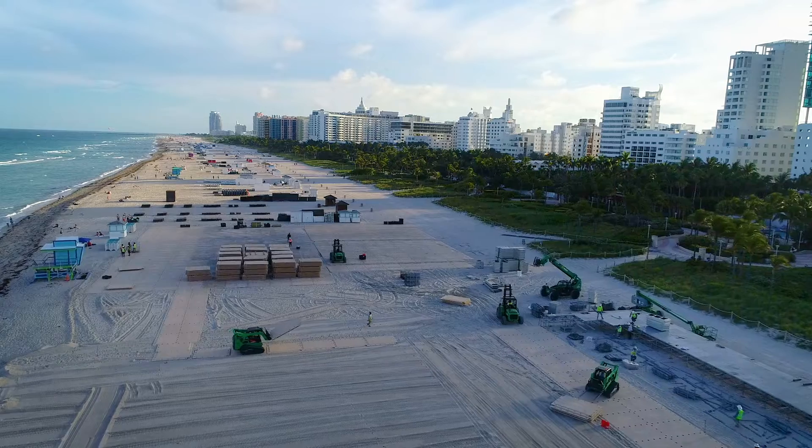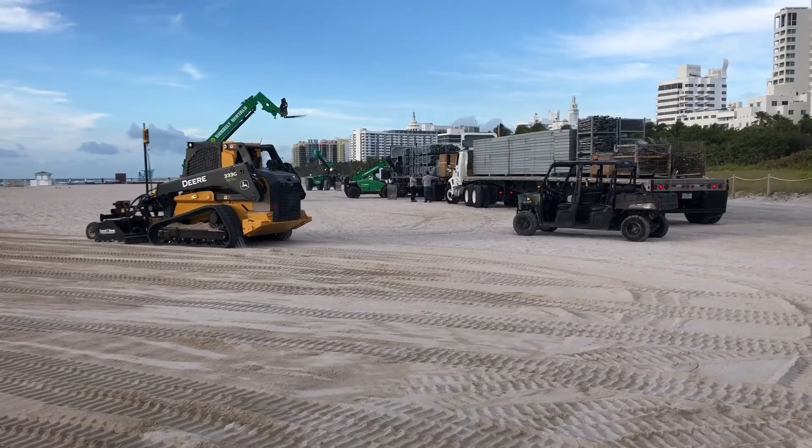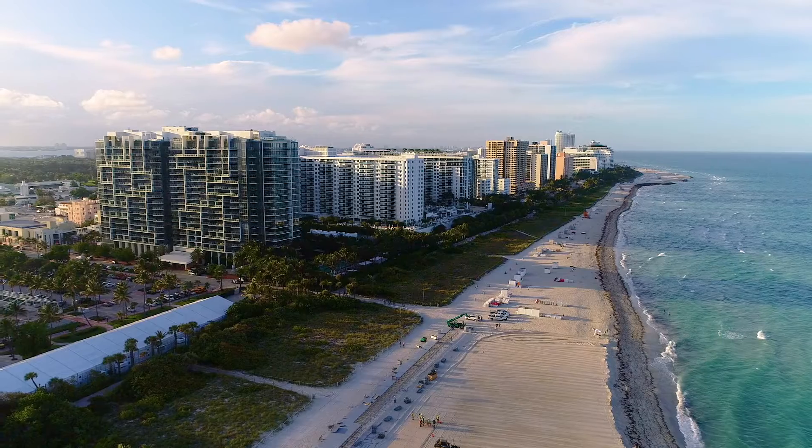To build the venue here is not easy because first of all the time is really short, so we are forced to build just in 10 days the event, and then we have to follow the requirements of the city of Miami and the state of Florida to protect the area where we are.